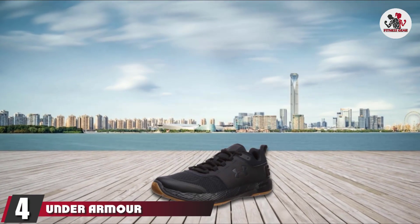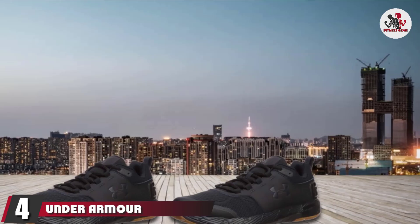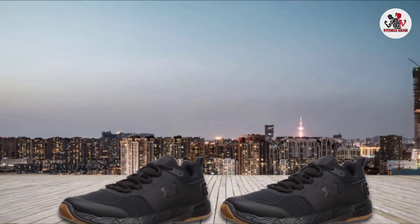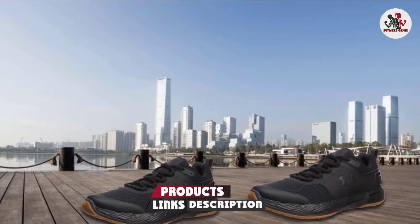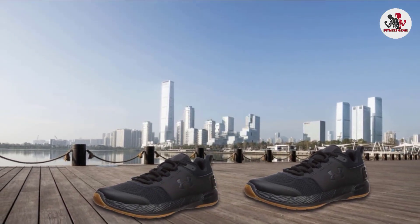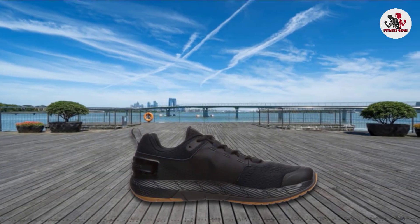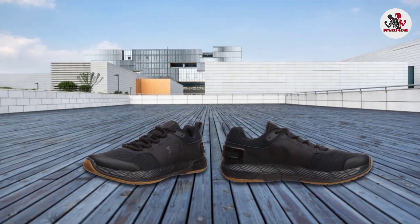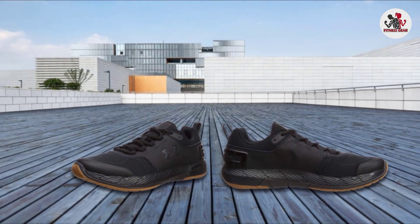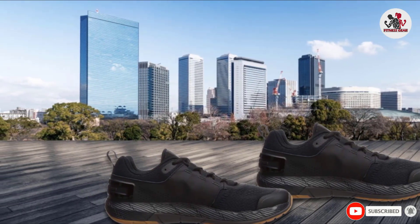Next at number 4 we have Under Armour Men's Commit TRX Cross Trainer Sneaker. The UA Men's Commit shoes are tough with plenty of traction. They're made with a breathable, lightweight upper that is flexible, perfect for pushing yourself in a spinning class. You get a snug fit in these sneakers because of the die-cut 4D foam sock liner, as well as the full-length charge cushioning. These shoes also feature extra rubber on the sole for the high-impact area and have grooves at the hinge points for added longevity.